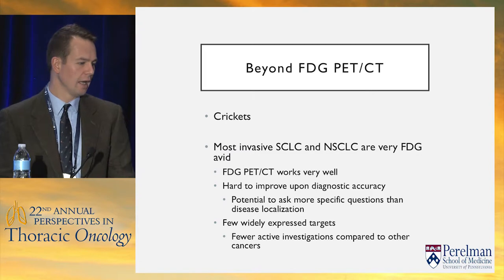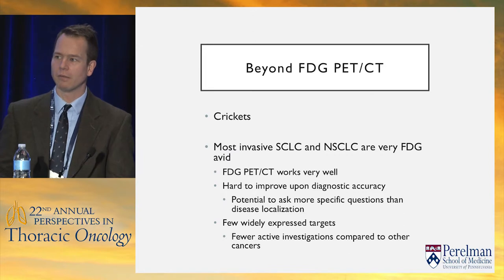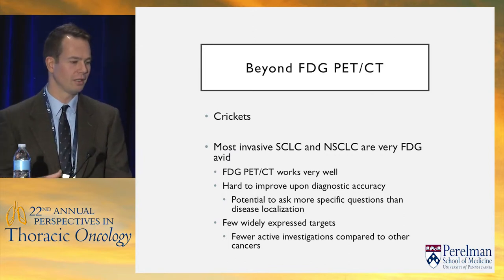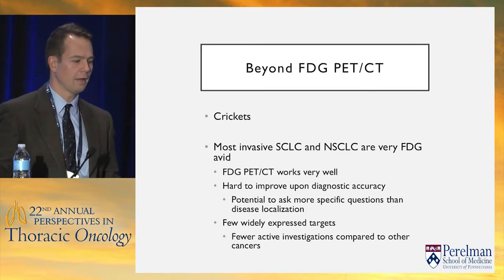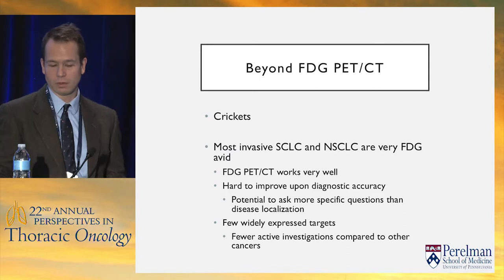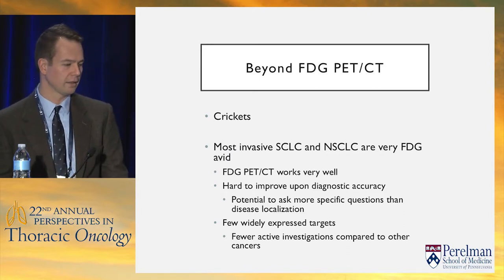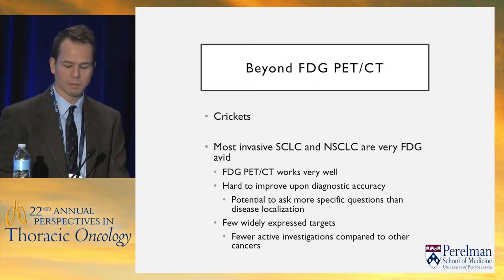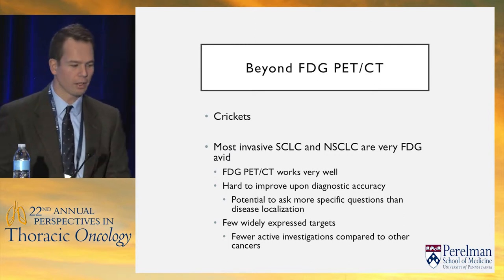When he first said 'beyond FDG PET-CT,' there was a lot of silence. For most cancers there would be a huge list — there's a huge amount of research in prostate cancer with PSMA-targeted imaging, in breast cancer, and many others. But relatively less so in lung cancer, largely because FDG PET-CT just works pretty well in lung cancer. It's hard to improve on the diagnostic accuracy, although there is potential to ask more specific questions than just 'is there disease and where is it.'